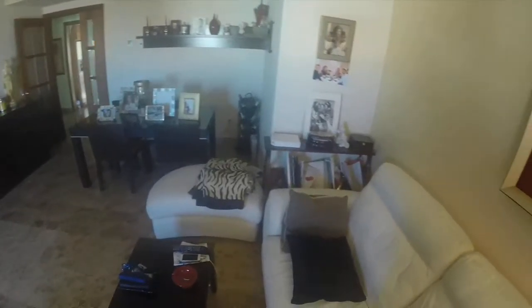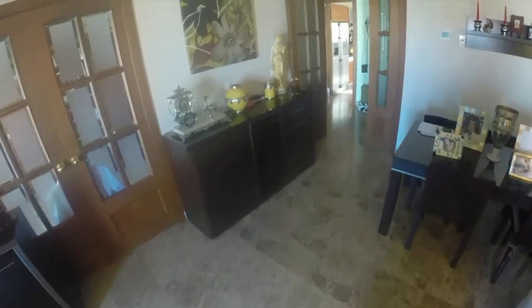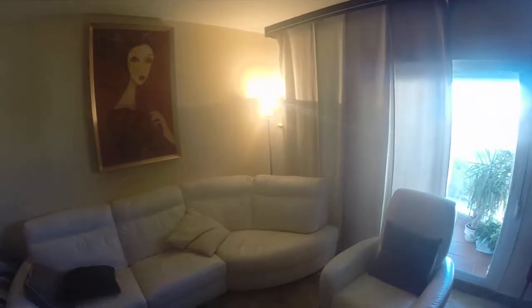This is a router for Wi-Fi. All the floor in this flat is made in marble. And this is the amazing couch — I really like it.